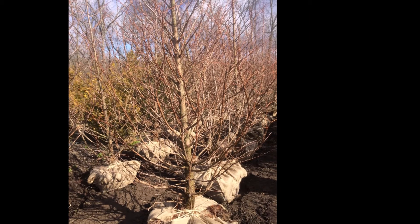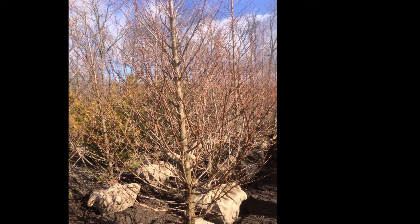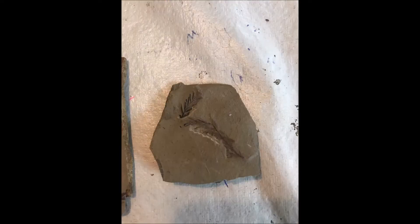These are Balled and Burlapped Dawn Redwood trees. We also have seedlings available. Dawn Redwoods are also in the fossil record — they predate the dinosaurs. At Highland Hill Farm, we also have Dawn Redwood fossils available for you to view. This fossil was discovered in western Montana.